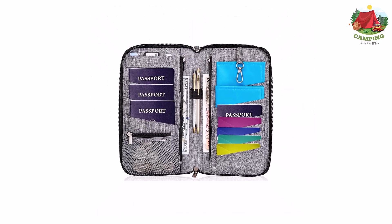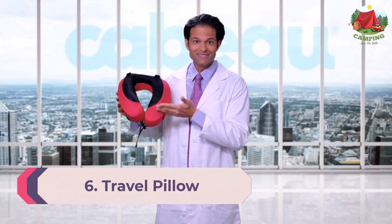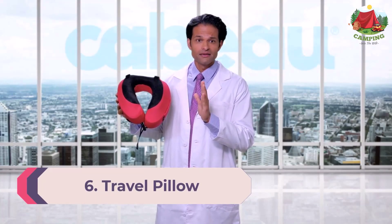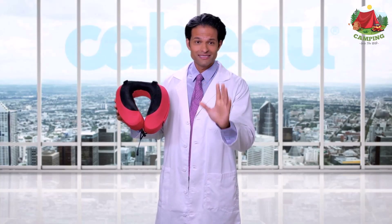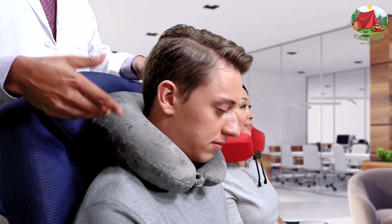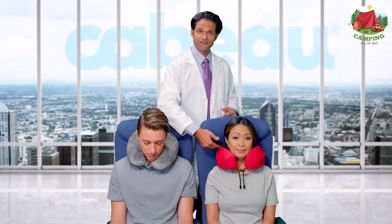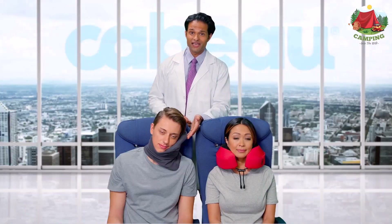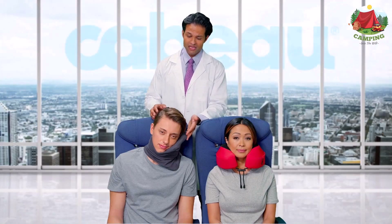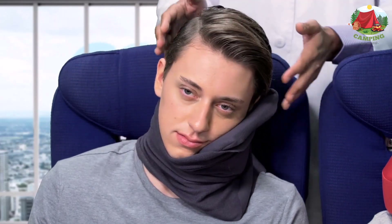Number 6: Travel Pillow. Plane seats are not the most comfortable, and often the complimentary pillows don't give you the support you need. Travel pillows come in a range of different designs. These pillows keep you supported and comfortable so you can relax and fall asleep much easier.